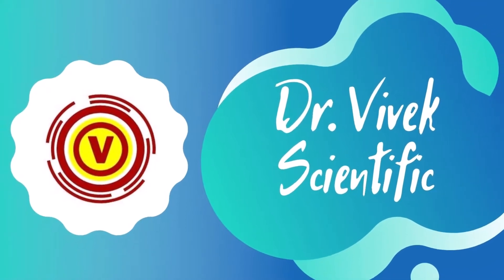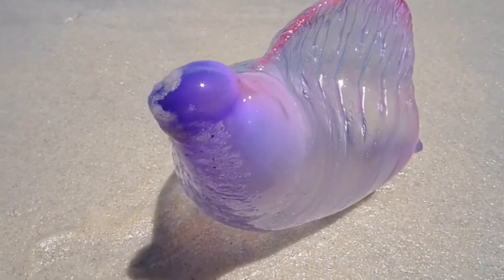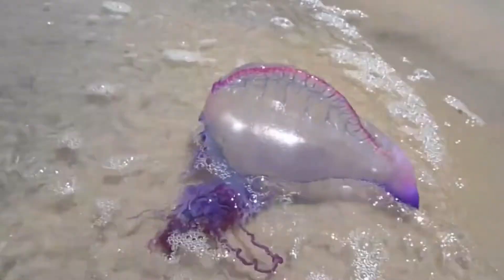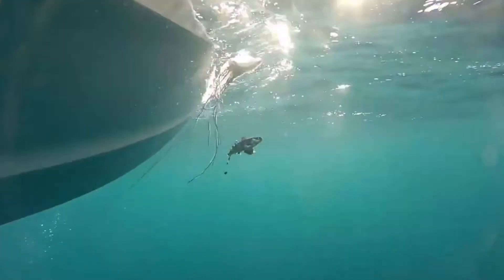Hi, I'm Vivek, welcome to Scientific. Portuguese Man-of-War, Physalia physalis, also known as the Man-of-War, Blue Bottle, or Floating Terror. This species has been found in the Atlantic Ocean, the Pacific Ocean, the Indian Ocean, the Caribbean, and the Sargasso Sea.